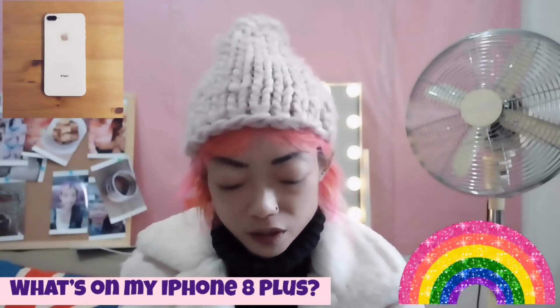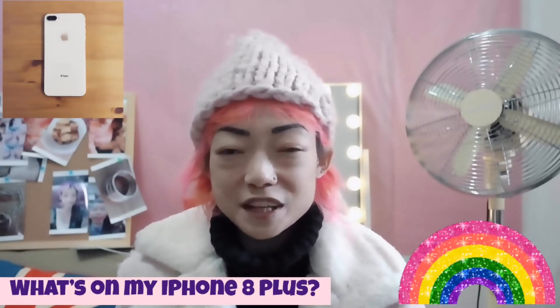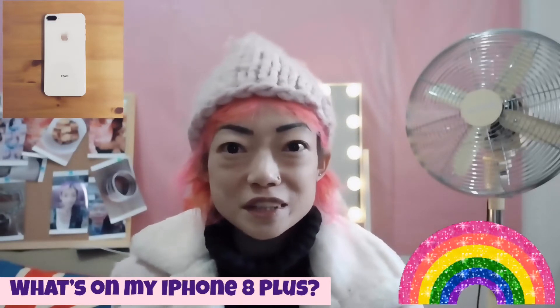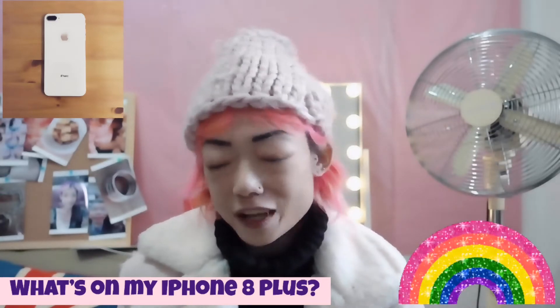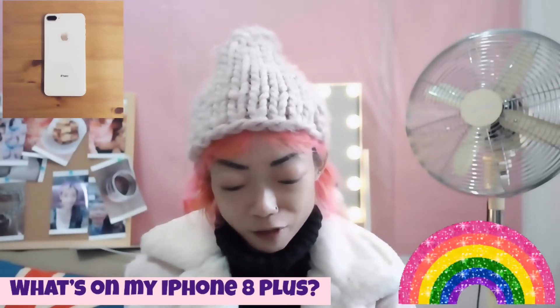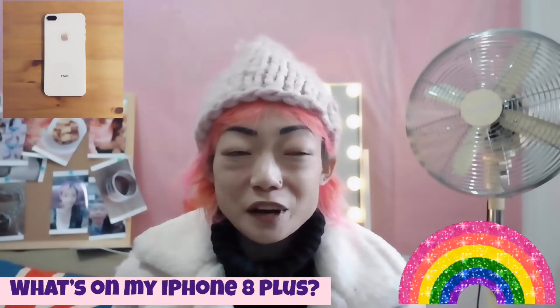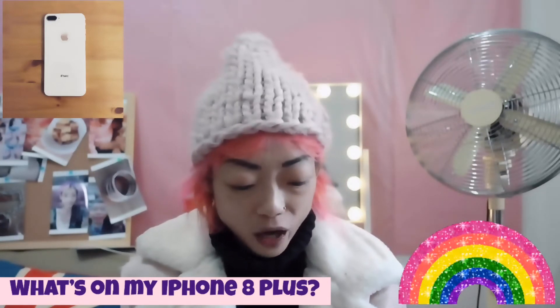If I was given a choice, I would use the iPhone 8 Plus as my daily driver, but I hate to say this — I'm a very superficial person because everyone is using the iPhone 10. I try to be honest with you guys. Since it's such a hit and I got it free from my carrier, I might as well use that as my daily driver.